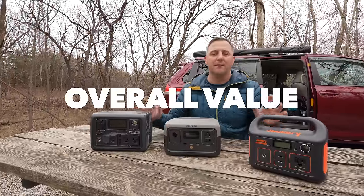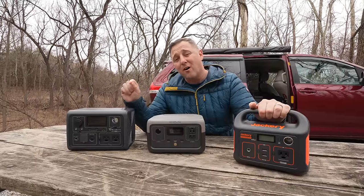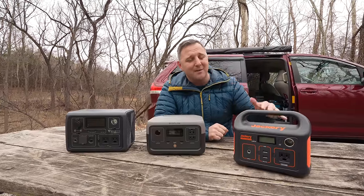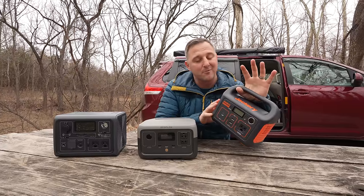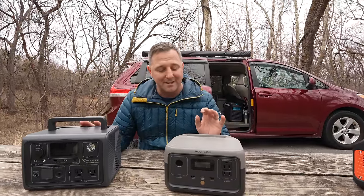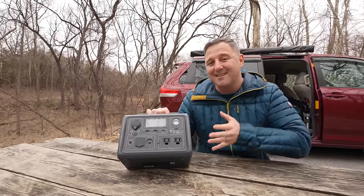The last category is overall value. These devices more or less perform similarly, except the Jackery Explorer 240 is much slower to recharge. Yes, it puts out more actual power, but it takes almost all day to recharge, and if you're using a solar panel you wouldn't get that 60 watts for more than about five hours in a day. For those reasons the Jackery is the worst value of the three. The EcoFlow River 2 is capable and newer, but the 600 watt inverter on the Bluetti gives you far more options. So overall, the Bluetti EB3A is the best power station of the three.